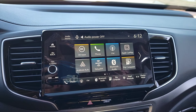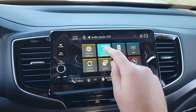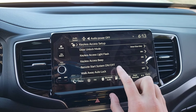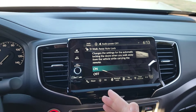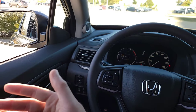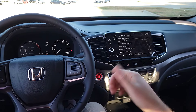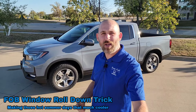Let me show you how to enable that. On the touchscreen, go to the second page and select Vehicle Settings. Then go to Keyless Access Setup and select that. You'll see Walk Away Auto Lock — it's off by default. When you turn it on, shut the doors, walk away with the key fob on you and no key left in the car, and boom — it locks all the doors automatically. So you never have to second-guess yourself.